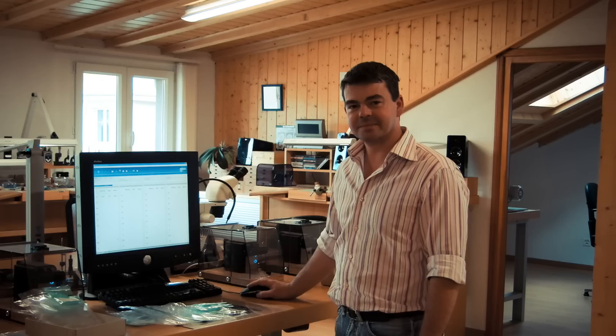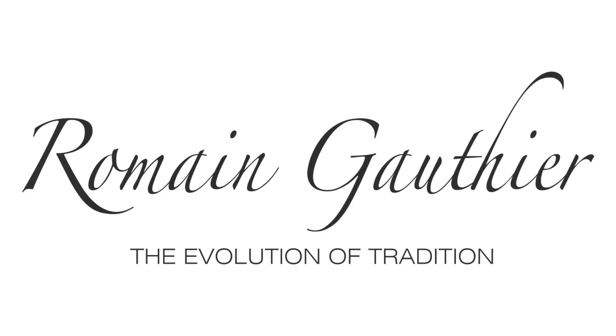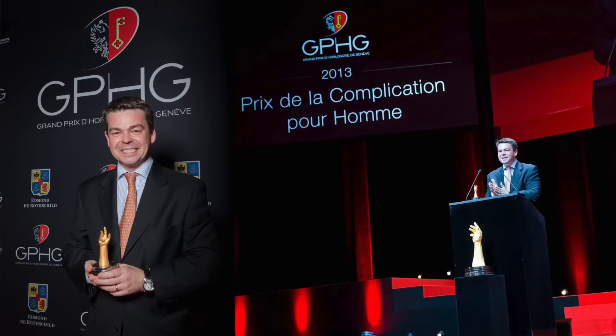A little bit of background on the main man himself. Romain Gauthier was born in the Vallée du Jour in Switzerland, which is the heartland of watchmaking. He qualified in 1997 in constructing precision machinery, and then in 2002 he got his MBA — his thesis was actually starting his own watch company, which became a reality in 2005 with the launch of his own brand. He took decades of experience in engineering and precision machinery into this with what I would describe as a no-compromise approach to haute horology.